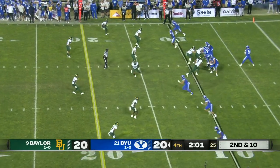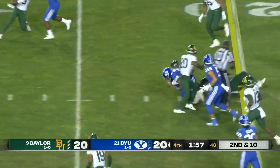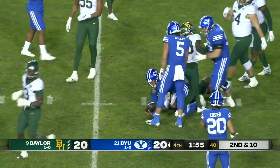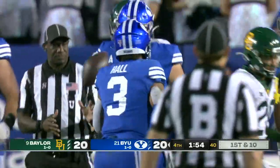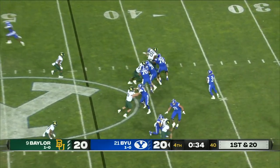They go empty again, five receivers for Hall. He's going to take out his do-it-yourself kit and pick up the first down — a scamper for 14 yards. Game on the line, 35 seconds. You don't want that guy out of the game. First and 20.